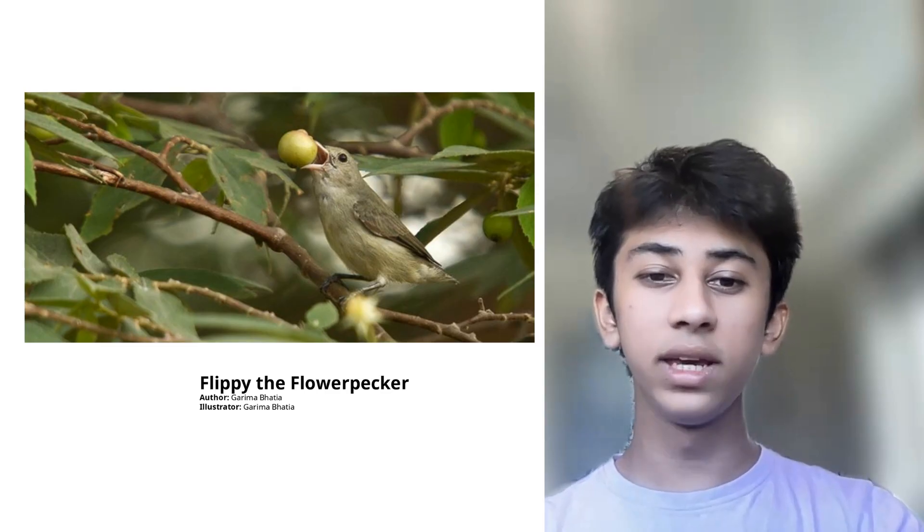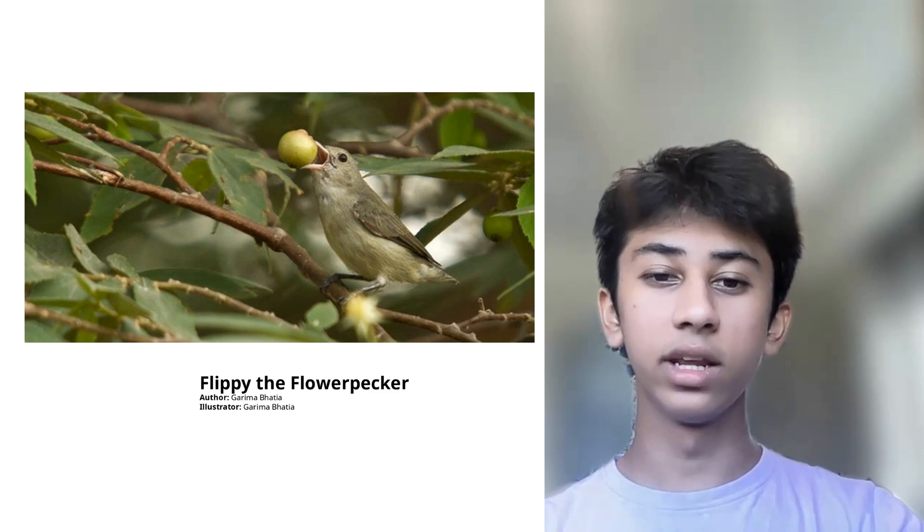Hello, my name is Vedan Shah and I will be reading Flippy the Flower Pecker by Garima Bhatia.